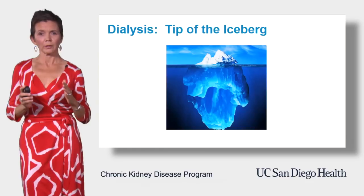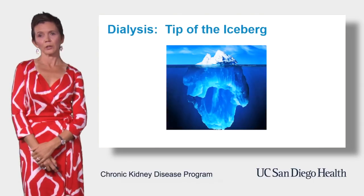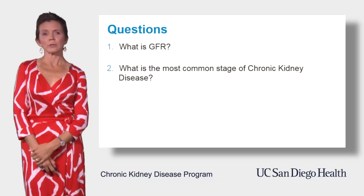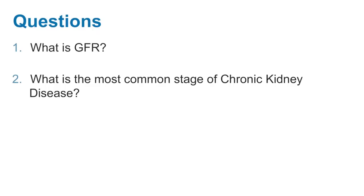Let's do two questions to test your understanding of this module. The first question is: what is GFR? The answer is that GFR stands for glomerular filtration rate, which is the rate at which the kidneys filter toxins from the blood, and it is an estimation of overall kidney function.